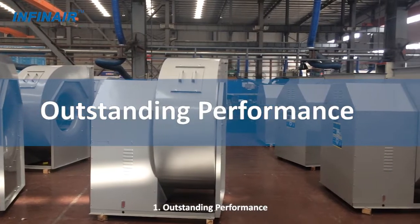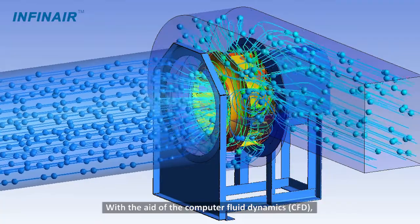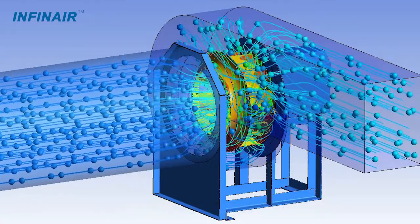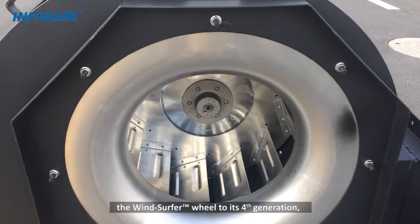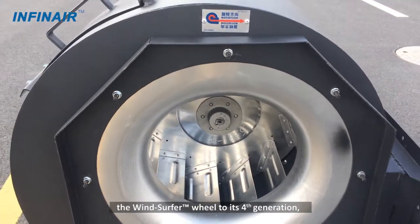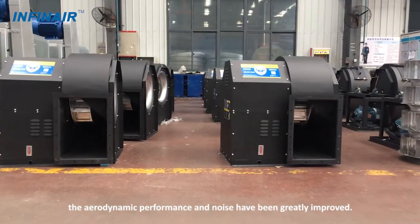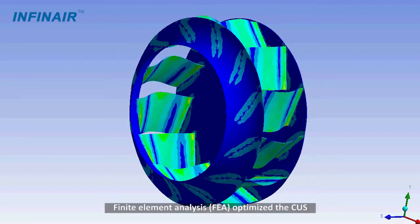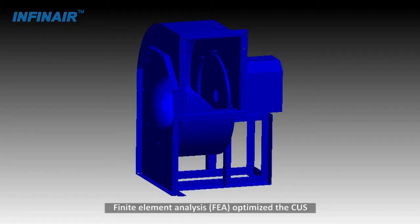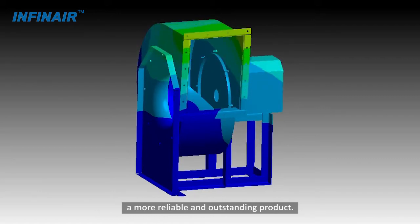One: outstanding performance. With the aid of Computer Fluid Dynamics (CFD), Infinair engineers have successfully developed the windsurfer wheel to its fourth generation. The aerodynamic performance and noise have been greatly improved. Finite Element Analysis (FEA) optimizes the CUS into a more reliable and outstanding product.